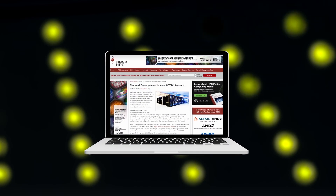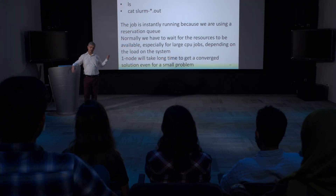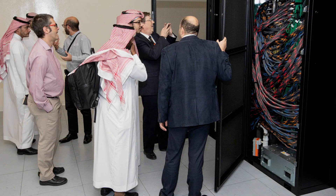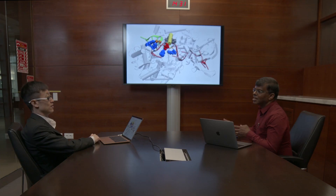To date, our scientists have broken three world records in research projects with industrial partners. Our lab's researchers have also developed a comprehensive high-performance computing course and delivered it on campus and in the kingdom, and provided consultancy for and collaborated with government agencies and universities in climate and renewable energy. We have assisted with various projects for COVID-19 research at KAUST and in the kingdom, and we also support the university's artificial intelligence research.